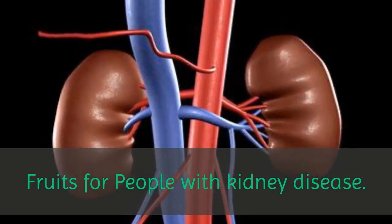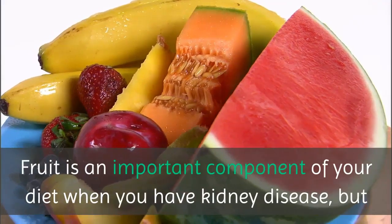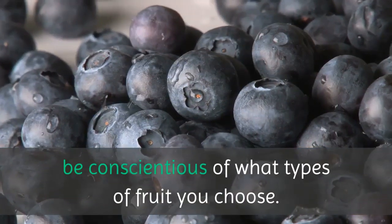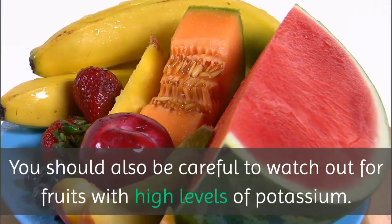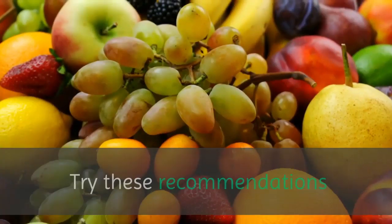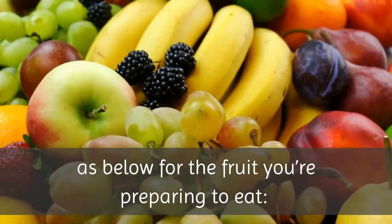Fruits for People with Kidney Disease. Fruit is an important component of your diet when you have kidney disease, but be conscientious of what types of fruit you choose. You should also be careful to watch out for fruits with high levels of potassium. Try these recommendations below for the fruit you're preparing to eat.